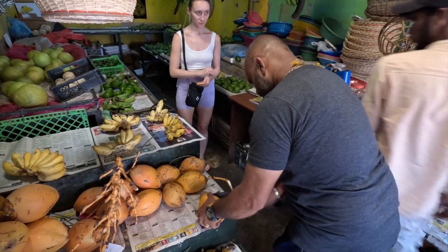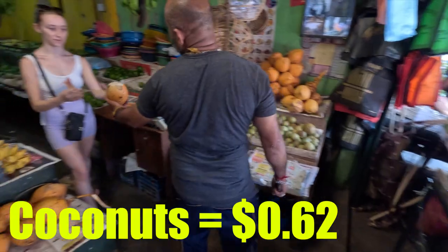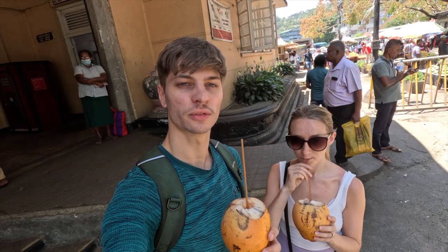Our second purchase of the day is two coconuts — one each, so 200 rupees, which is about 60 cents. So we're just under two dollars now in total for today.